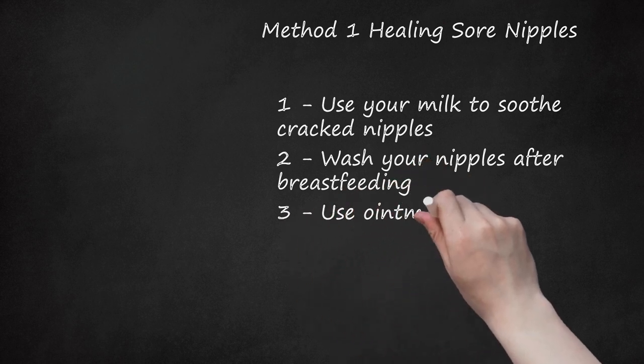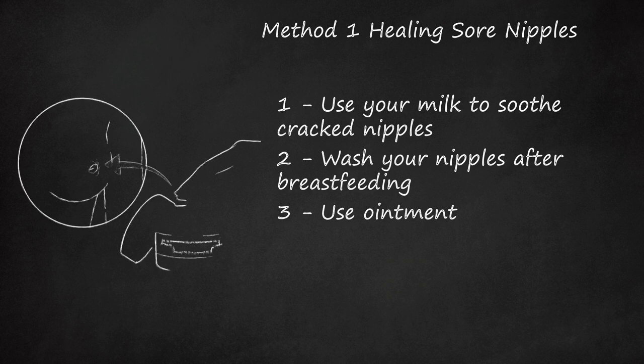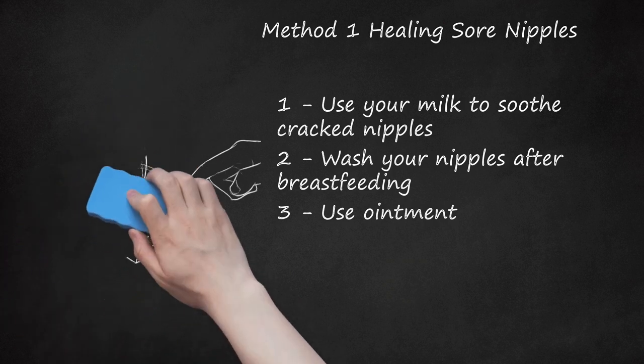Tip 3: Use Ointment. You may want to check out over-the-counter ointments to help soothe cracked nipples. Make sure you evaluate their ingredients, as they should be all-natural and contain no chemicals that are unsuitable for your baby. Choose an antibacterial ointment to soothe and treat infected skin. Your lactation specialist or doctor may also recommend a prescription-strength ointment. Olive oil or medical-grade lanolin ointments can help promote healing and keep the nipple from forming a scab. Because the ingredients are all-natural, you do not need to wash them off between feedings. A moisture barrier may also help speed healing, as keeping a cracked nipple moist and slowing evaporation promotes healing.